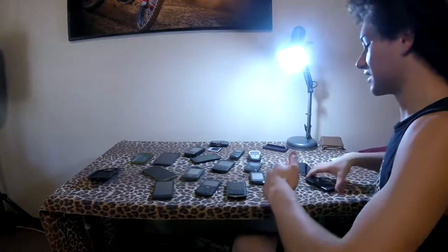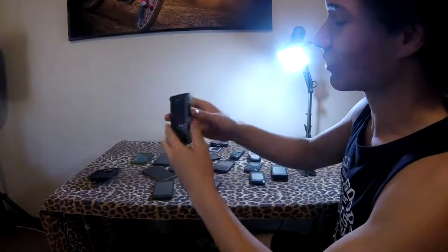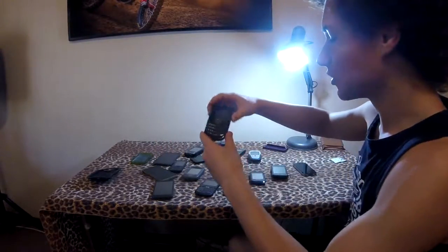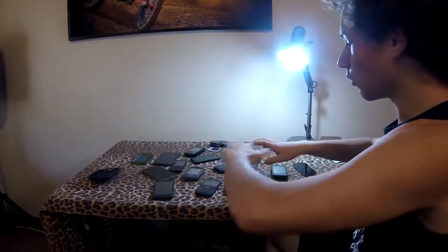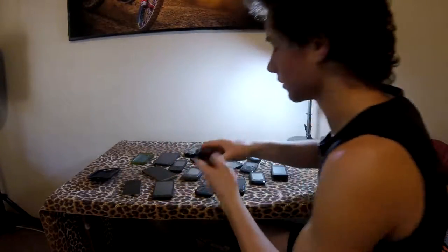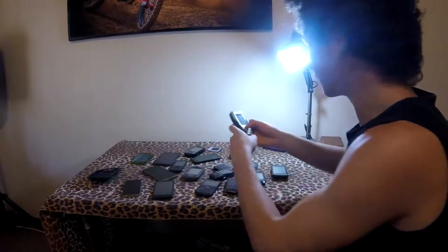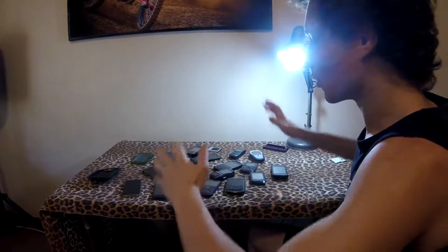So you guys see all these crap phones — dumb phones. You guys remember the BlackBerry Bold, the touch, even stupid phones like this. What we're going to do is try and trade all of these phones that are virtually useless in the real world — like this Samsung D600 and Nokia 6600 — and see if I can swap all of this for a Galaxy S7.